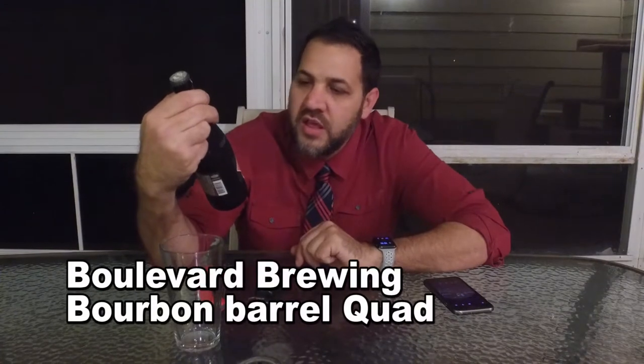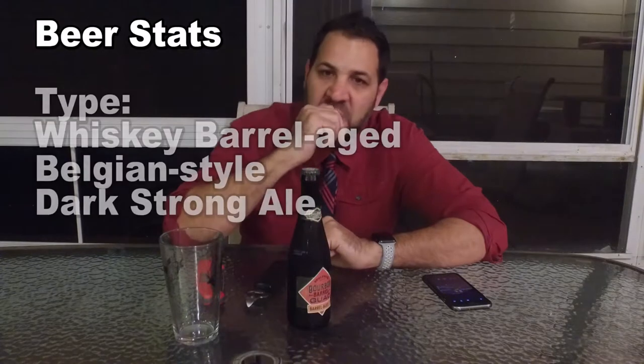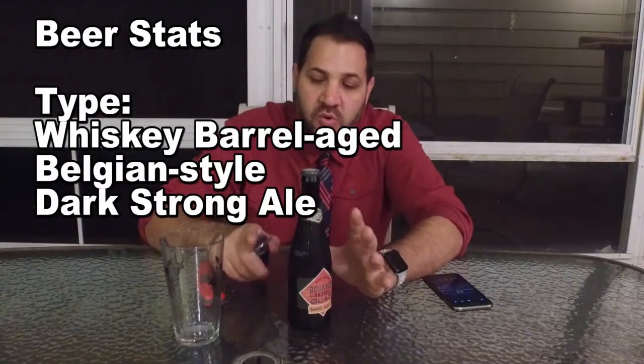Hi guys, I'm Dave, this is Beer Virtually. Today we have a beer — most of the beers I talk about are special, but today we have a beer that's not crazy special but it's pretty good. Boulevard Bourbon Barrel Quad is a barrel-aged quad, which is a Belgian style strong dark ale. I've been letting this sit out for the last couple of minutes, and I think if it's in the low 50s, we're going to get better flavor out of it being a little warmer than normal.